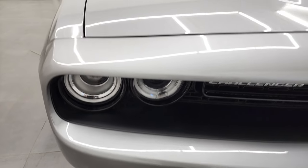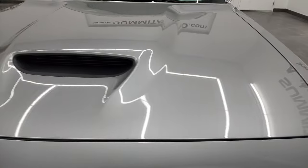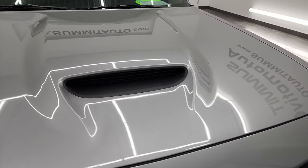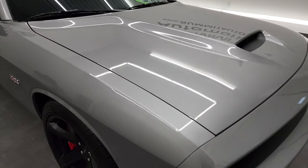The headlight lenses are nice and clear and the hood is in fantastic condition as well. I do like the single hood scoop on these Challengers — it's probably one of my favorite hoods, next to the Hellcat hoods.